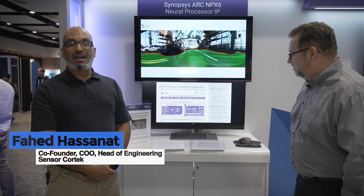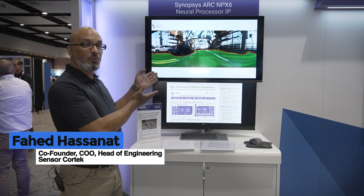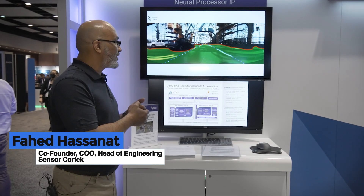Hello, my name is Fahad Hassanat. I am the head of engineering at Sensor Cortex, and what I'm about to show you here is one of the products that we have developed.